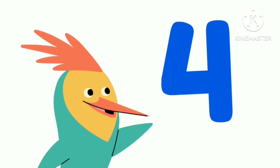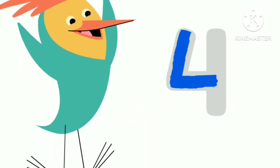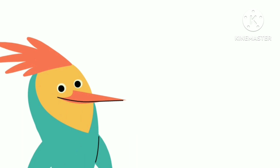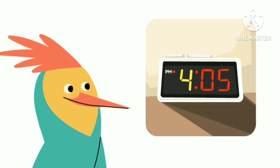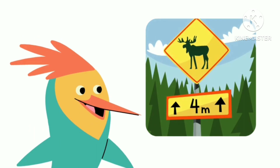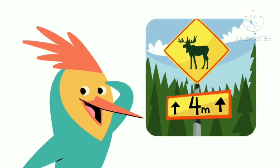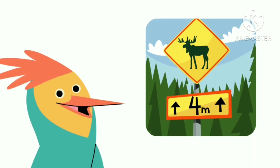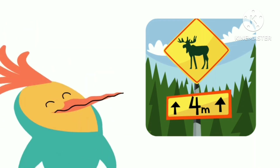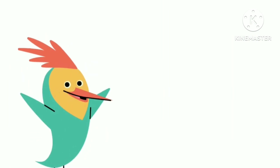This is the number four. And this is how you write the number four. Here's a number four. Here's a number four. Here's a number four. Look around to see if you can find the number four. Numbers are everywhere in our world.